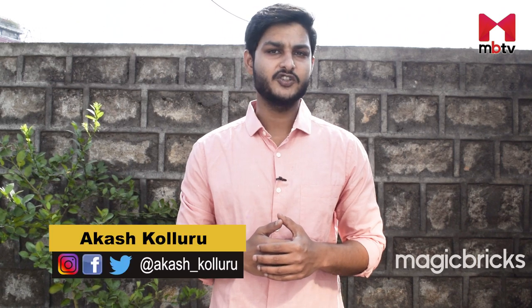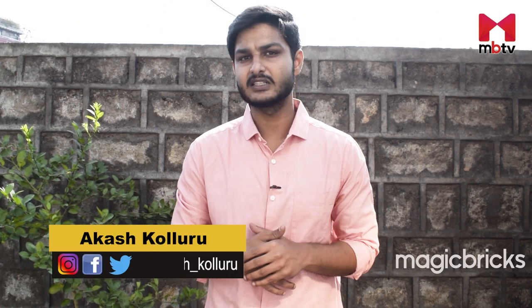The Bularam industrial area is located in the village called Bularam in the Jinnaram Mandal of the Medak district of the state of Telangana and is a suburb of Hyderabad. Hello and welcome to MBTV. I am Akash and today in this video we will discuss the investment prospects in the area of Bularam.